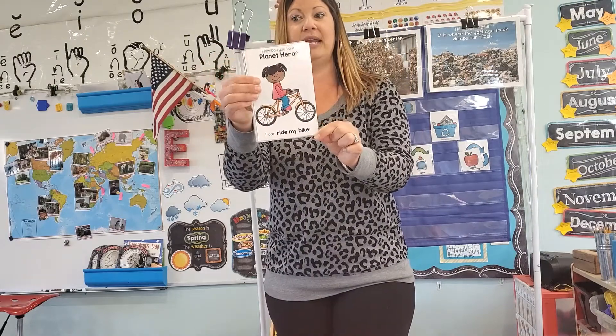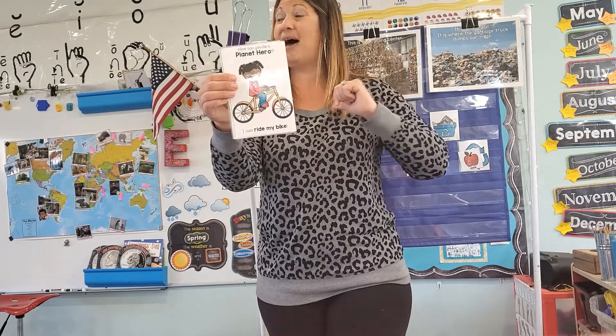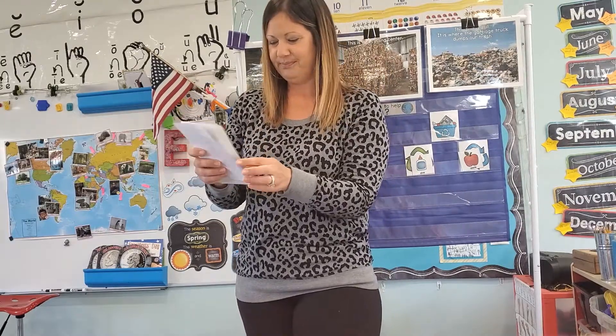I can ride my bike. Planet Hero, Planet Hero, that's my name. I can ride my bike, I can ride my bike. You can do the same. Here's another one: turning off the water — don't leave it running and forget about it. That happens here at Tiny Acres. Someone washes their hands or fills up their water bottle but forgets to turn the water off. Planet Hero, Planet Hero, that's my name. I can turn off the water. You can do the same.